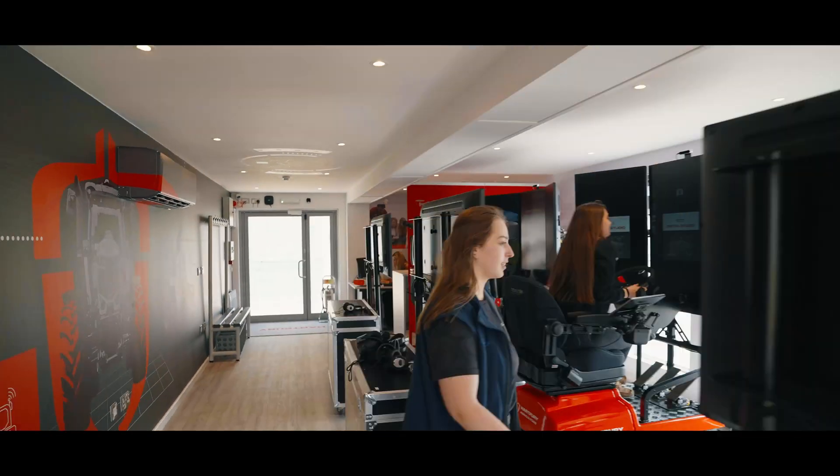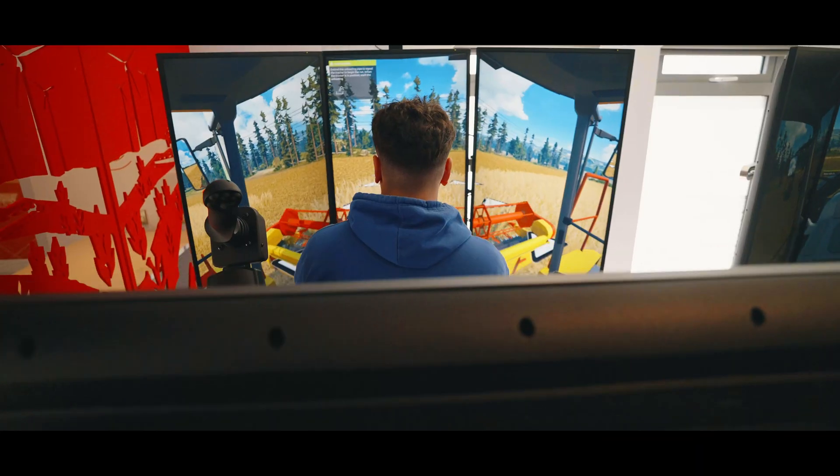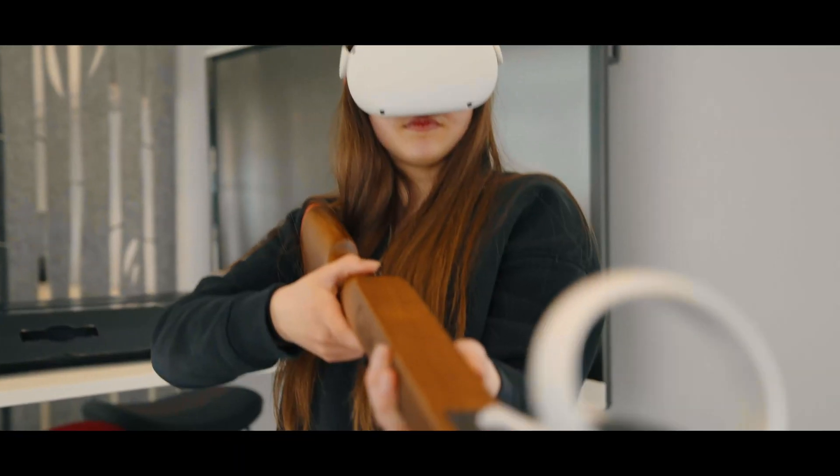This project is massively exciting. It's an innovative provision for our students here at Hartbury. We're bringing in simulators, VR headsets, all sorts of modern-day tech, bringing the outside inside to the classroom.